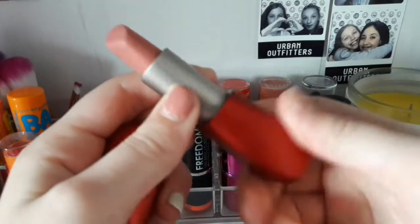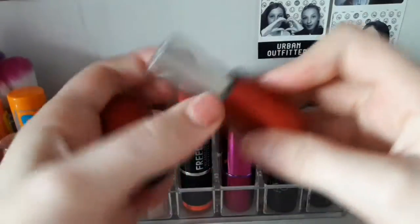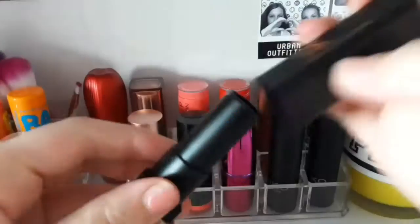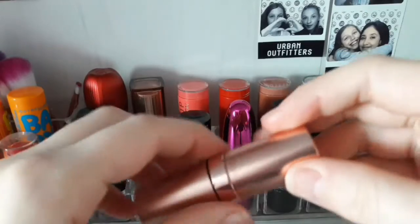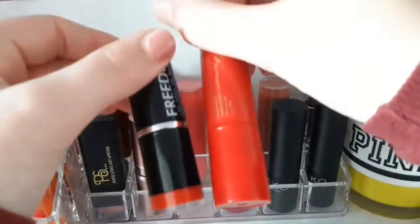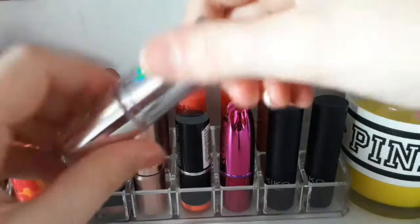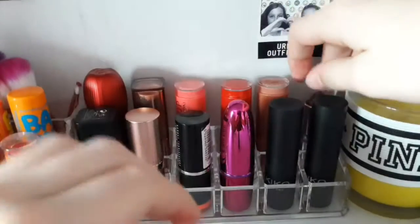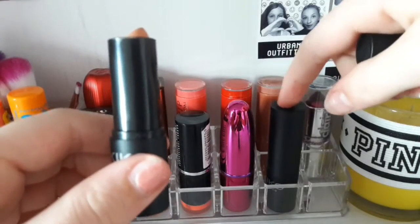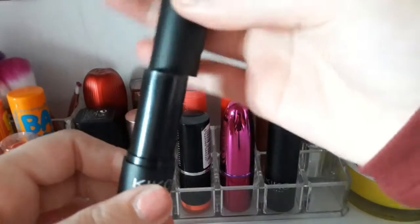I've got some awesome other ones, like this Kiko one — this is the Kiko Intense Color in the shade 01. Love that lipstick, really nice packaging. This PS lipstick is a really nice, pretty pink color. I have this New Look one in the shade Terracotta, which is obviously a matte lipstick. And then I've just got some reds as well, even though I don't use red — these three came in my advent calendar last year. And then I've got this Klairs Dark Purple one. I've also got a nude lipstick — it's the same brand and packaging, just a different shade of my favorite lipstick, but I just prefer the color on that one because I'm not really a fan of nudes.